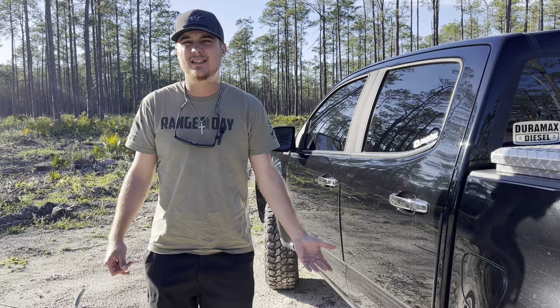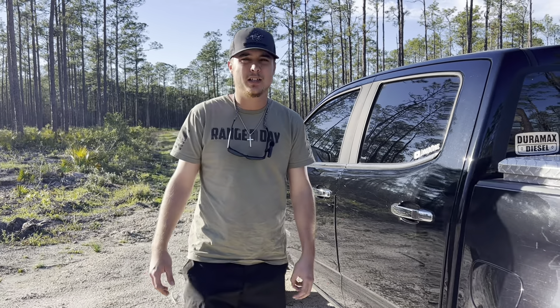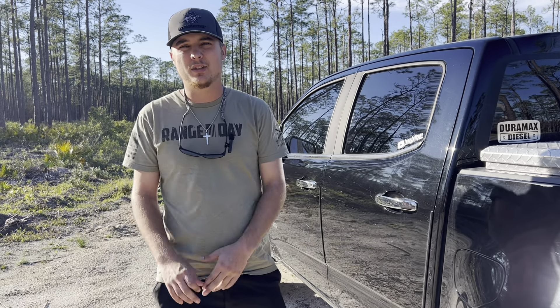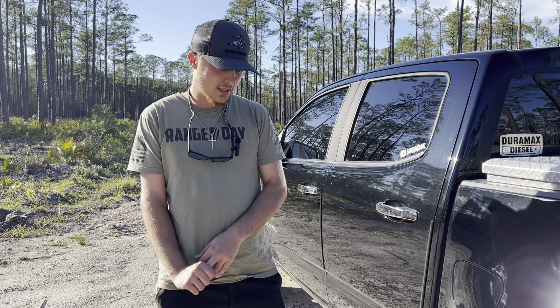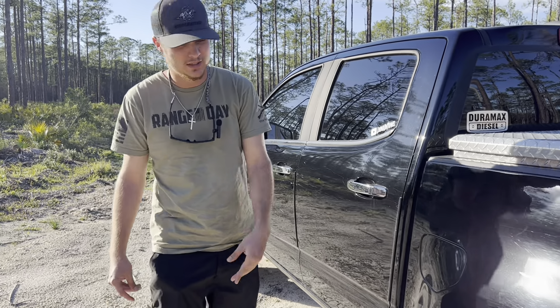I have really no horrible complaints about these tires. Some people say that the mounting process can be a little tricky, and some people don't like balancing these tires, but the people I took it to balanced them with no problems at all. It could be just certain sizes that have issues with that, but as far as I know they're a really good tire.